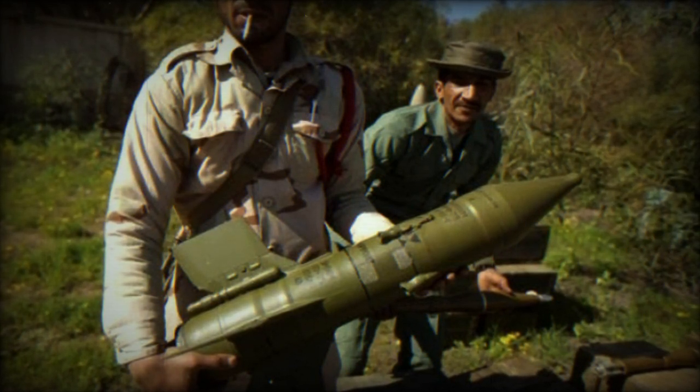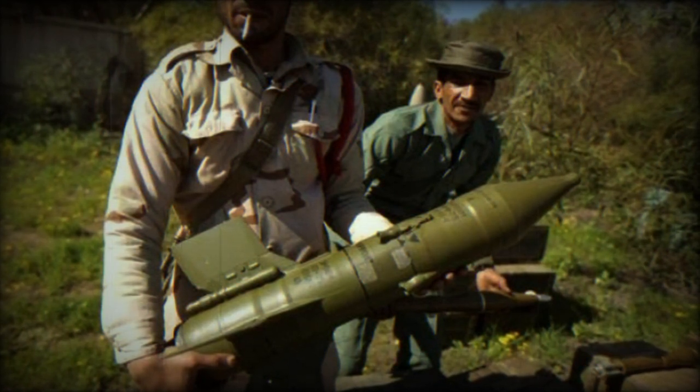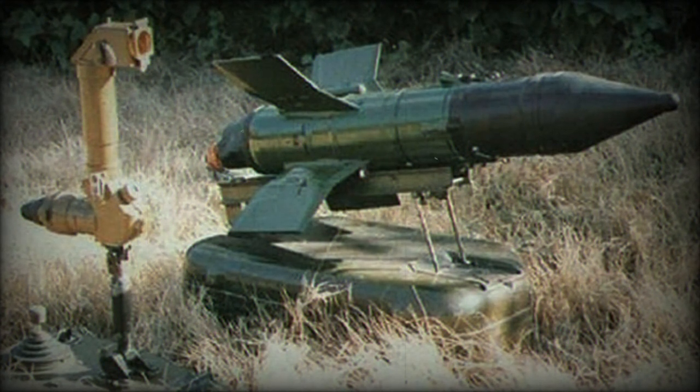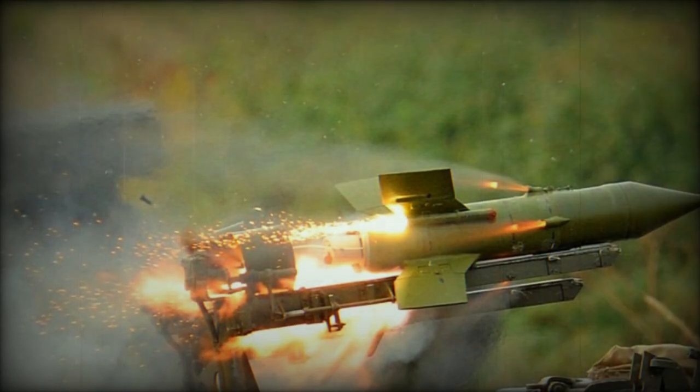The Iranian Rod-T anti-tank missile draws its origins from the Soviet 9M-14M Maliutka, known by its NATO designation as the AT-3B Sagger. The Maliutka, a first-generation wire-guided missile, was a staple during the Cold War era, seeing use by various Soviet allies and client states.